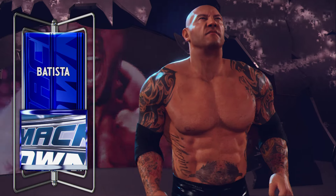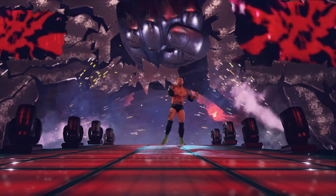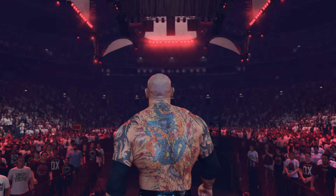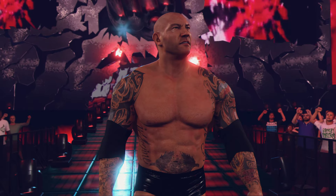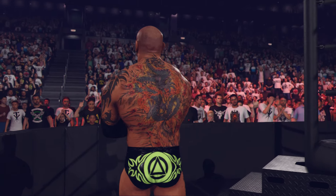And his opponent, from Washington D.C., weighing in at 290 pounds, the Animal Batista! The Animal, 6'6", 290 pounds, the personification of unbridled power. Batista has torn through the competition and always gets what he wants.